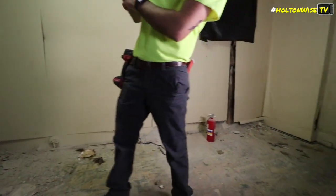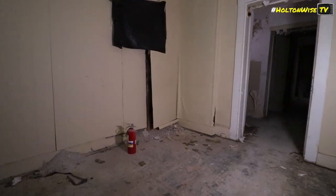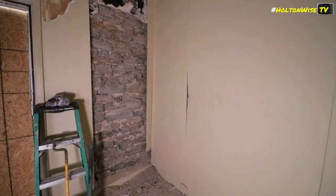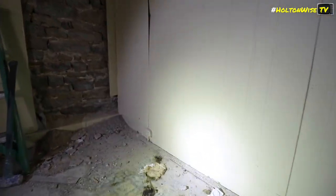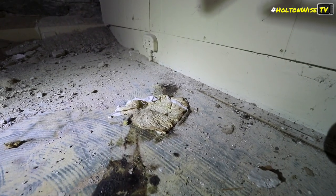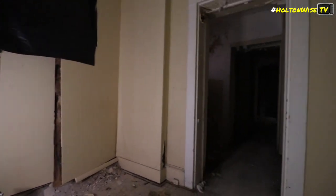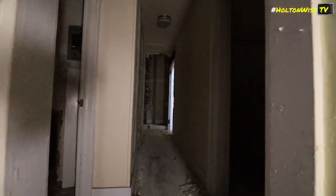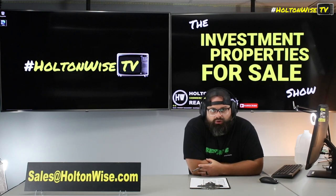Send as-is cash offers with proof of funds to sales@holtonwise.com. After you buy it, if you want to refi it out — I've got lenders who would love to get their hands on this building. They can do a cash-out refinance for you. With such a massive spread, you have a really good option of pulling off a BRRRR where you get a whole bunch of money back in your pocket — potentially no money down or even negative money into it.